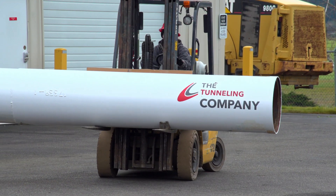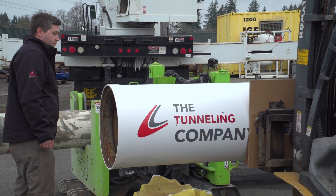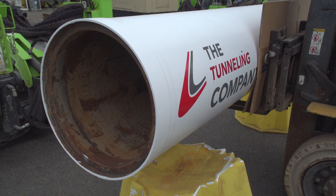The Tunneling Company USA has spent over 20 years developing world-leading expertise in horizontal DTH drilling methodologies.